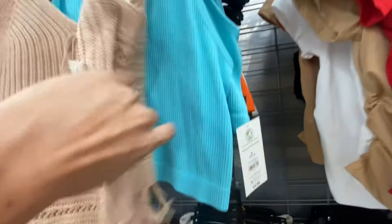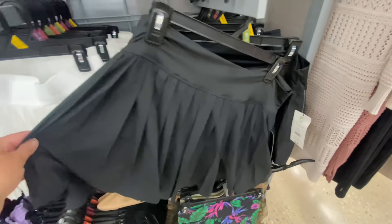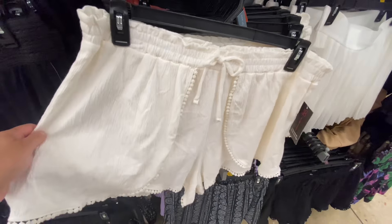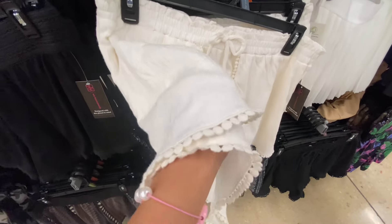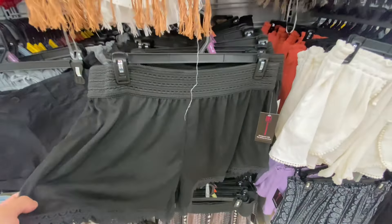I loved this top — so cute with the tassels hanging down. They did have a few colors on that one as well. These pleated skirts are super adorable. They are stretchy and feel like they would suck you in. They had a few new shorts that I hadn't seen either — just so much goodies right now.